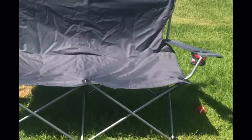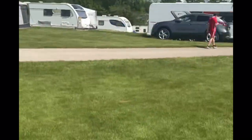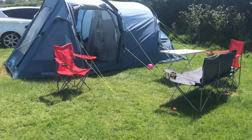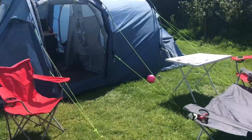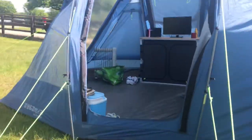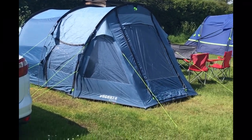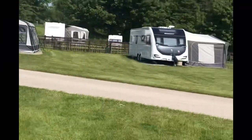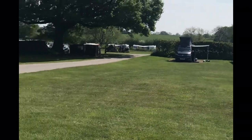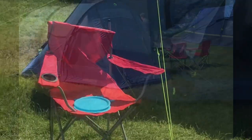And again, back outside. This is just showing you the outside of the tent and then around the campsite. So beautiful. Love the space, the fields, the big trees. It's just so lovely.